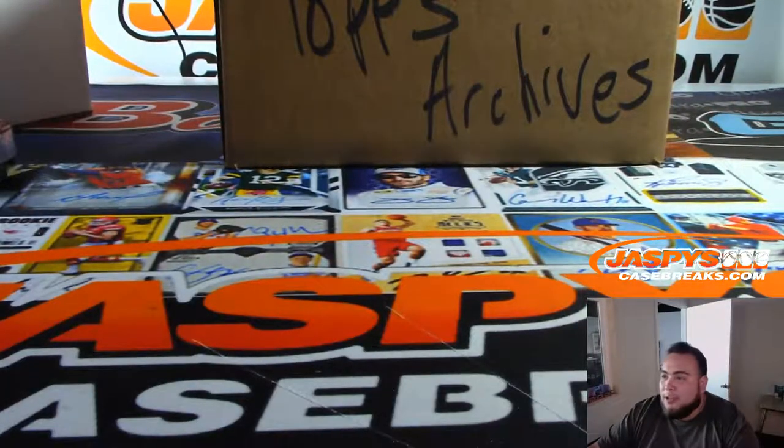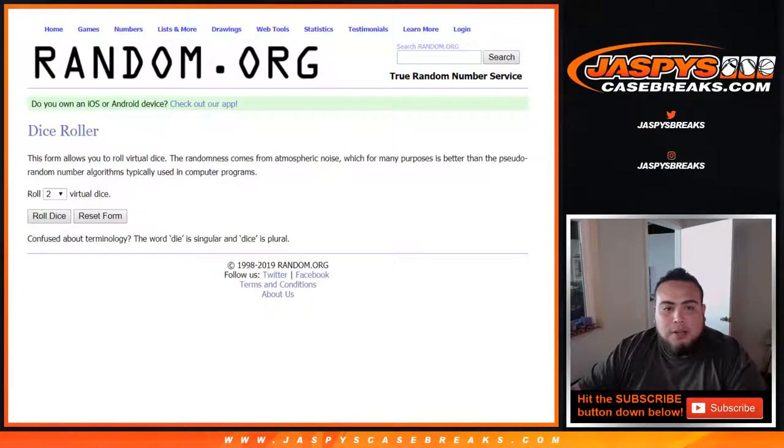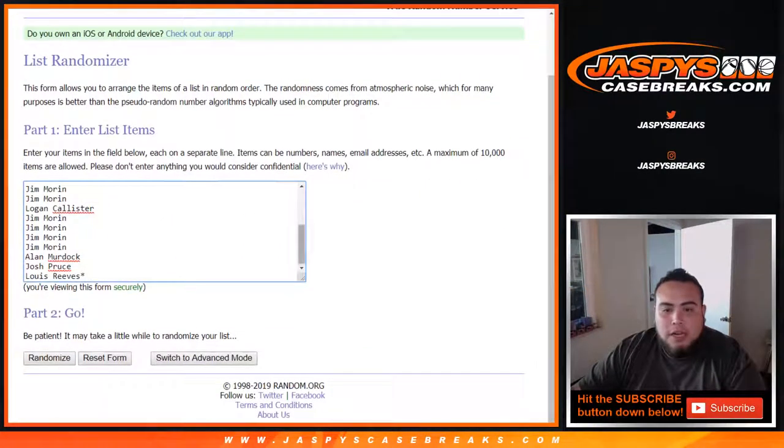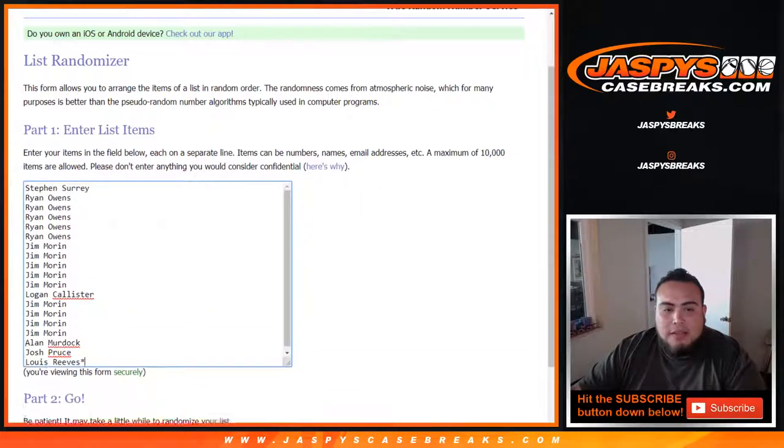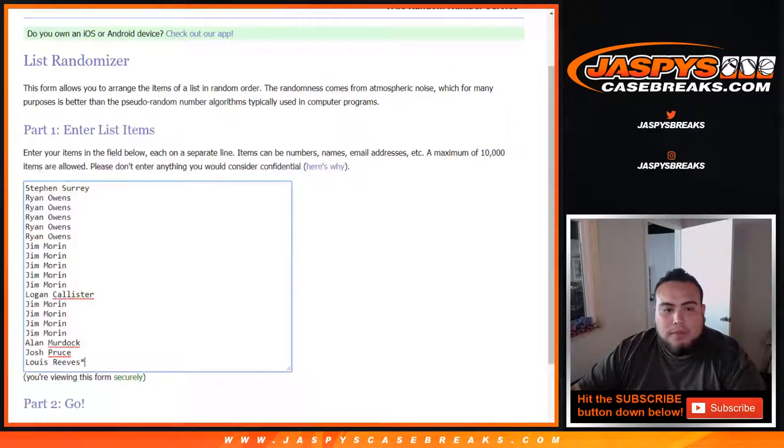Alright, now what everybody has been really waiting for. New dice roller, list of customer names. Now remember, top — I believe eight — will get teams in the break. Good luck.